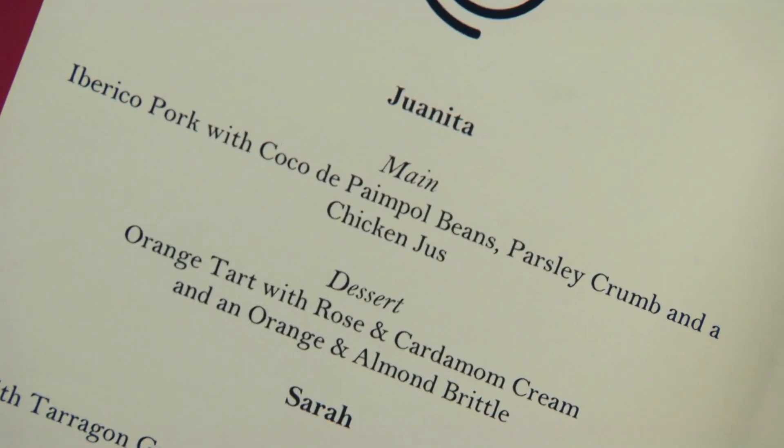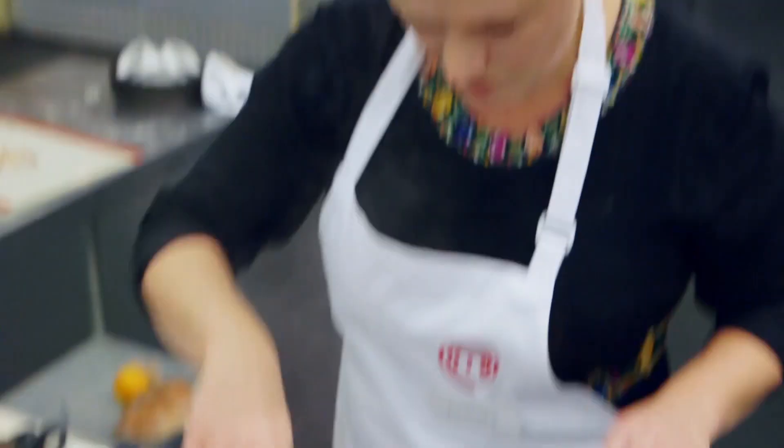Juanita's menu is Spanish-inspired. We've got alberico pork with Coco de Pampo beans, parsley crumb, and a chicken stew.